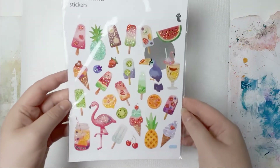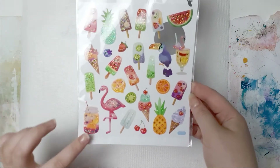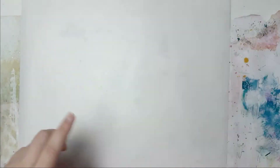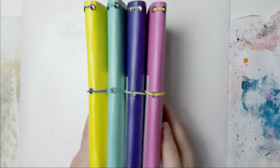Then I went to Flying Tiger, which is called Tiger in some countries. I got these stickers because I saw this and I was in love. These are just 1 euro.